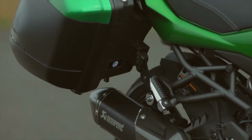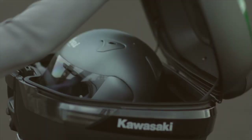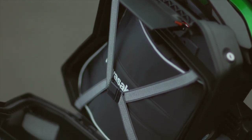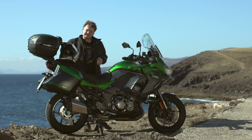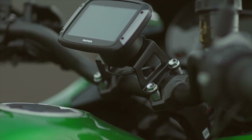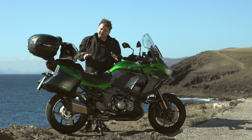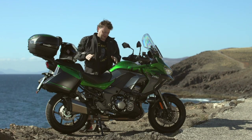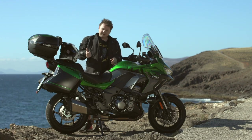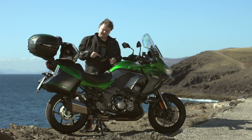The Grand Tourer SE is completely loaded with all sorts of good stuff — hard luggage, cornering lights, IMU traction control and cornering ABS. Kawasaki has taken all the high-end technology from the H2SX SE and transplanted it onto the Versys 1000. The base bike hasn't changed that much — the engine and frame are pretty much as they were — but the brakes have been upgraded and we've got electronic suspension on this SE version.